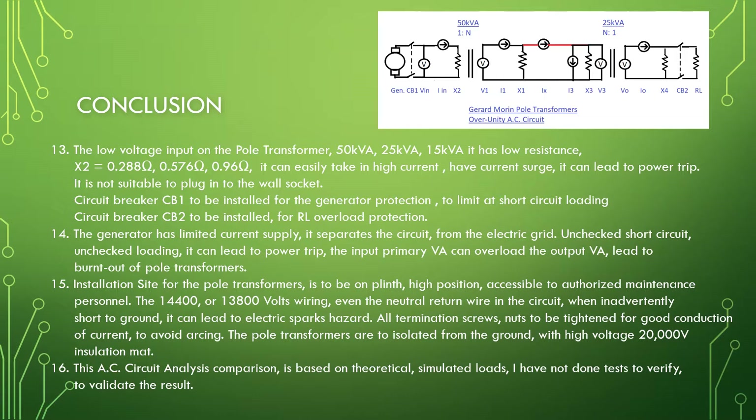Unchecked short circuit or unchecked loading can lead to power trip. The input primary VA can overload the output VA, leading to burnout of pole transformers. Installation: pole transformers to be on a plinth in a high position, accessible to authorized maintenance personnel. The 14,400 volt or 13,800 volt wiring — even the neutral return wire in the circuit — when inadvertently shorted to ground, can lead to electric sparks hazard. All termination screws and nuts to be tightened for good conduction of current to avoid arcing. The pole transformers are to be isolated from the ground with a 20,000 volt insulation mat.